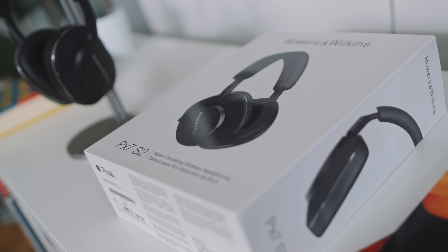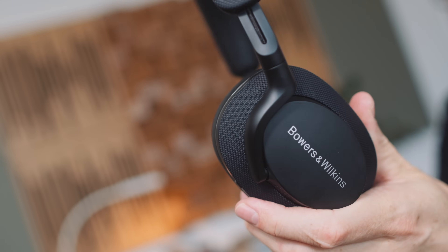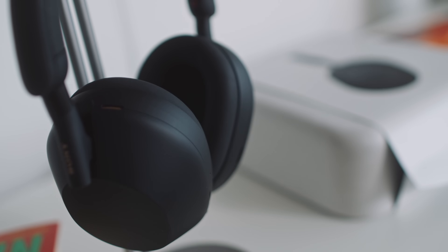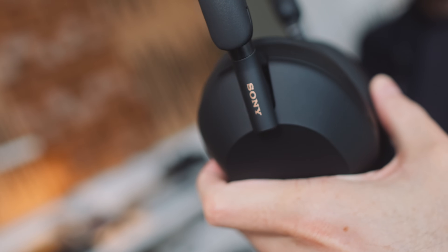Bowers and Wilkins sent me a pair of their new PX7S2 Bluetooth active noise cancelling headphones. In order to review these I have to compare them to something, and most people will want to know how they compare to the Sony WH-1000XM5, so I went out and bought a pair. Today we're going to look at how the Sony compares to the Bowers and Wilkins.